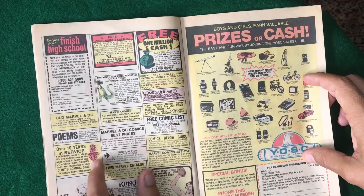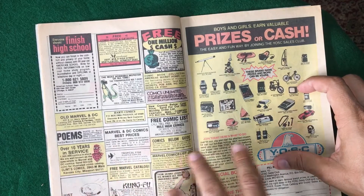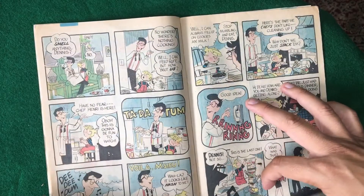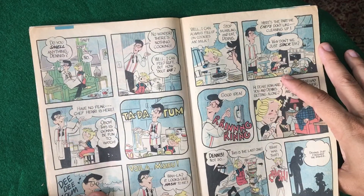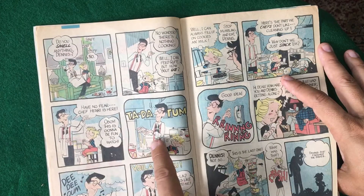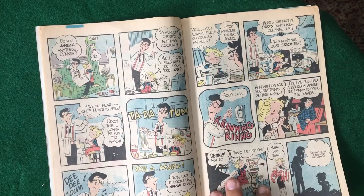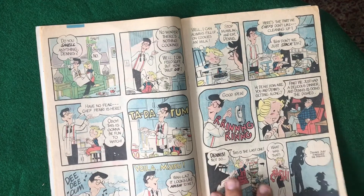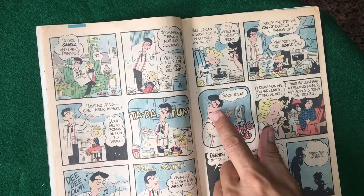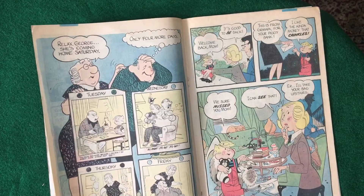I remember these ads — as a kid I used to go through these ads and look at them and read them and think, oh, I wish I could do this kung fu class, or I want this dinosaur. The father's great — just the expression, right? That's what we're trying to do in comics: create emotion, bring that emotion across so that the emotion of the drawing matches the dialogue and what's happening in the story. It's really well done.